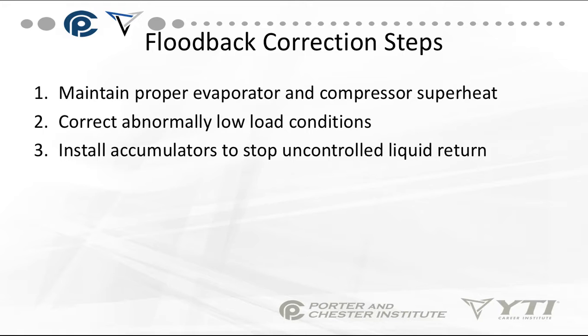To correct floodback, maintain proper evaporator and compressor superheat — 8 to 12 degrees coming back from the evaporator. You also need to correct abnormally low load conditions. If you have a compressor getting liquid floodback, look for iced-over evaporators, make sure ice isn't building up, ensure proper defrost, and verify good airflow across the evaporator. Basically, the refrigerant isn't boiling off. As a last resort, you can install a suction line accumulator to stop uncontrolled liquid return, but that's a band-aid — try to find out what is going on with the evaporator.